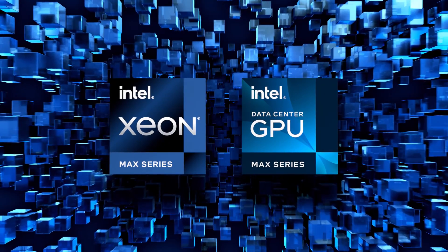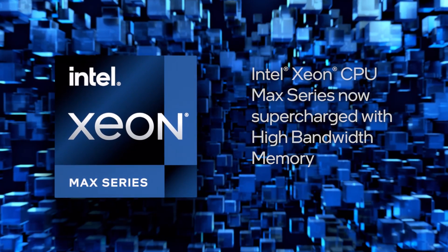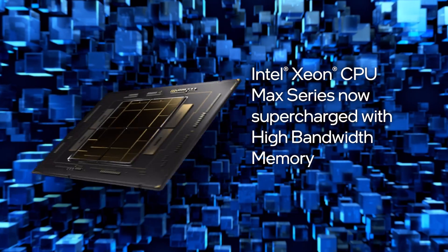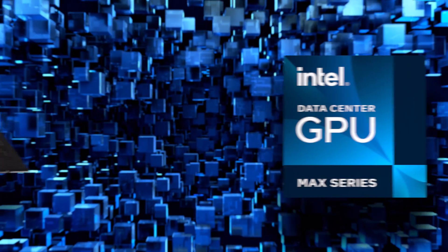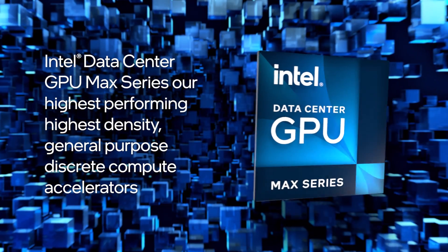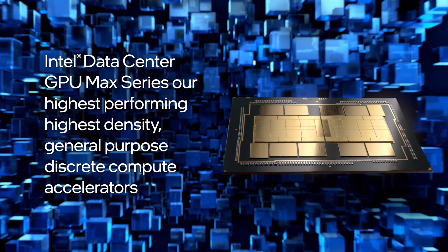Introducing the Intel Max series product family, which includes the Intel Xeon CPU Max series that supercharges the Xeon architecture with high bandwidth memory, and the Intel Data Center GPU Max series that is our highest performing, highest density, general-purpose discrete compute accelerators.